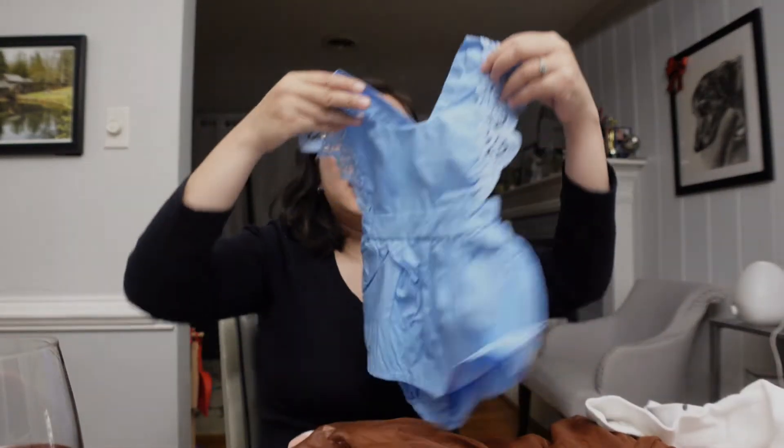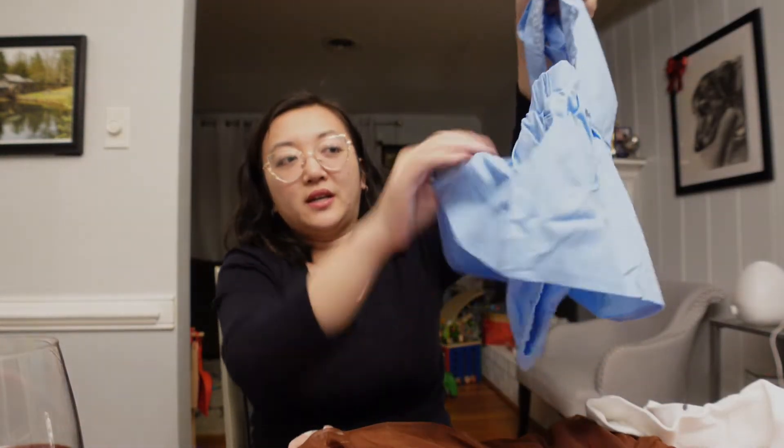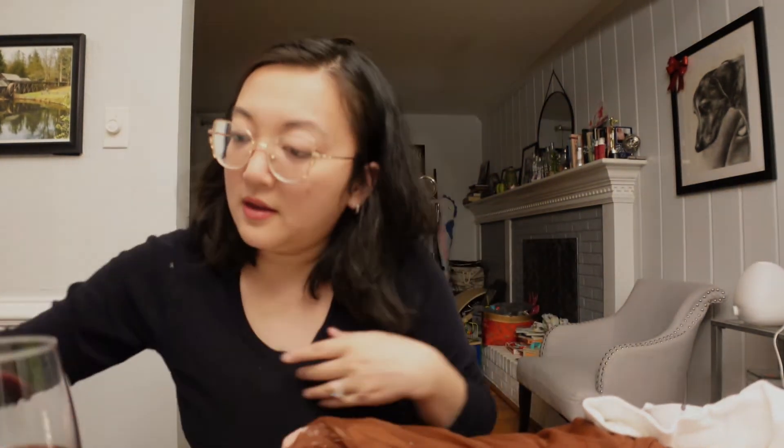Next is a dress with a bloomer attached and crisscrosses in the back. It has really pretty lace detail and it feels like it's just cotton — it feels pretty good. And I know with my experience with Shein, like it's pretty before you wash it but after you wash it, it doesn't look so good anymore. So that's what I'm worried about with this one.